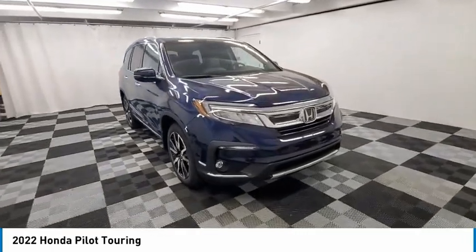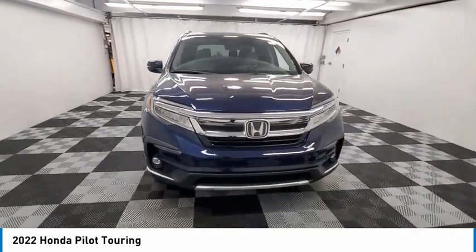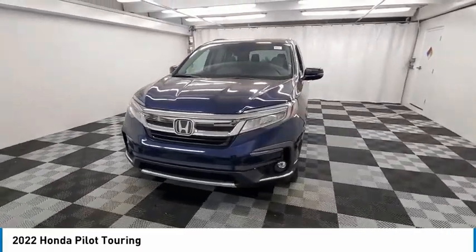Power Moonroof. This beauty is sure to make you the talk of the neighborhood, so call or drop in for a test drive today.